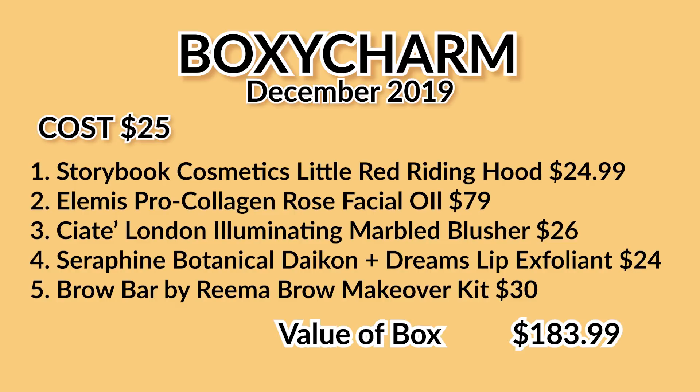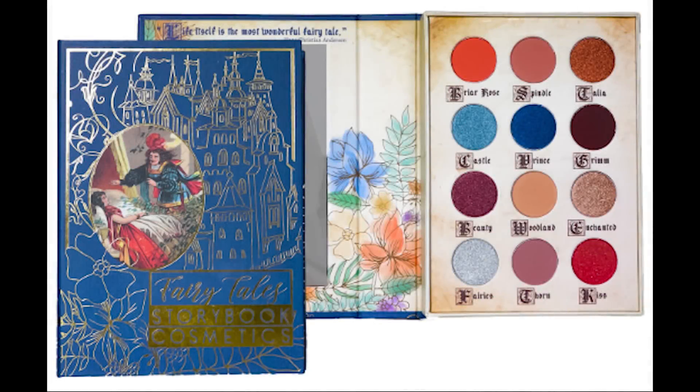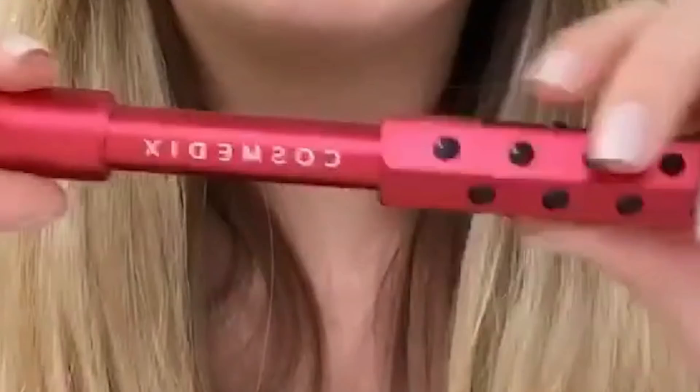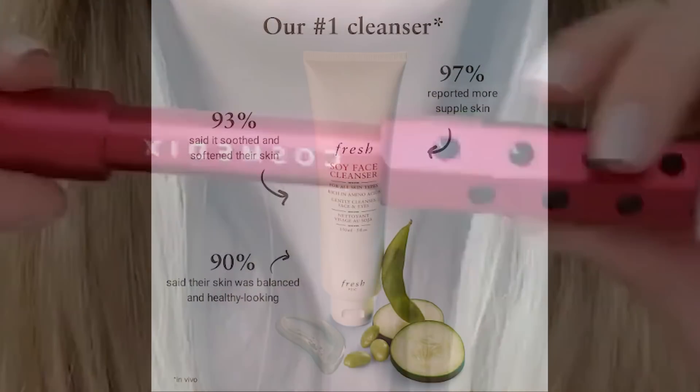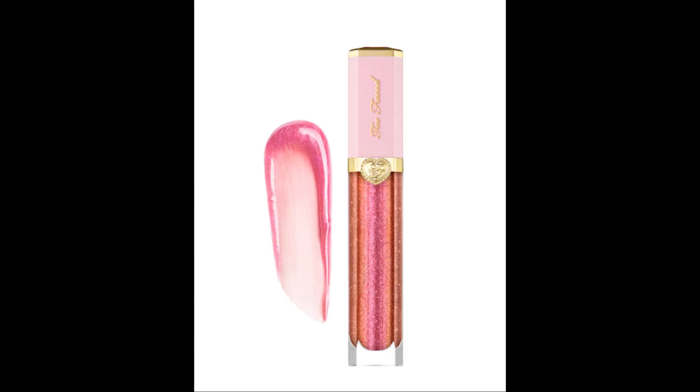Now I want to get into a product I wasn't sure about when I made the first BoxyLux variation video. Let's quickly name the products in BoxyLux. The BoxyLux variation started off with Storybook Cosmetics' Little Briar Rose for $55. Then we had the Elemus Pro Collagen Rose Facial Oil for $79 as the second choice product, which includes the cosmetics face roller in red.